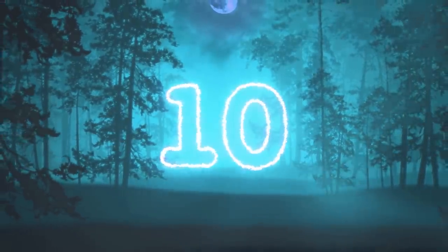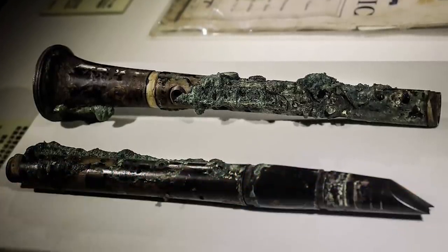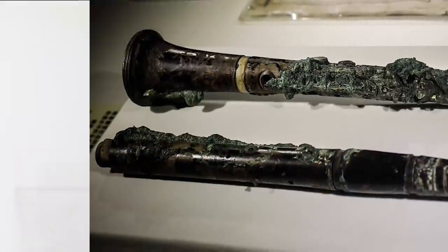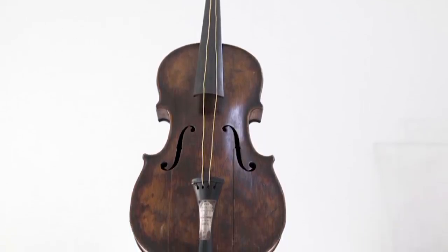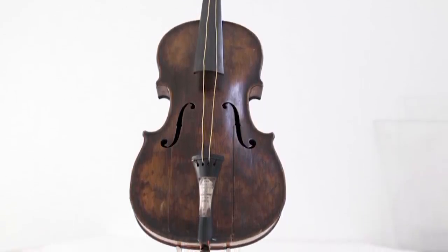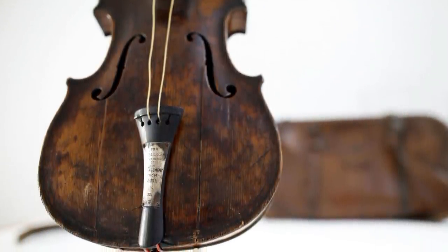In our number 10 spot today we have Musical Instruments. Two parts of a destroyed clarinet as well as a violin that was played by bandmaster Wallace Hartley were found among the wreckage of the Titanic. Musical instruments aren't exactly a terrifying discovery, but the discovery reminds us of the heartbreaking story of the Titanic's band. As the Titanic sank, it is famously known that the band played on, despite the absolutely horrific incident that was taking place around them.